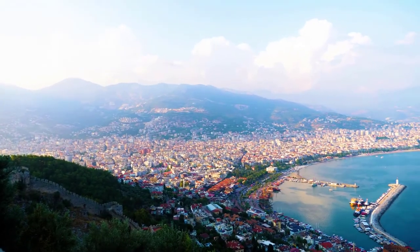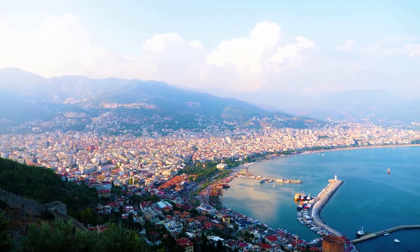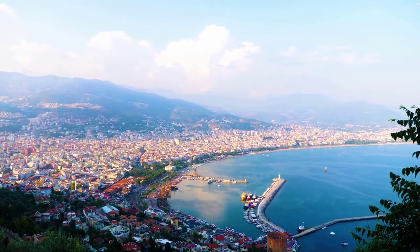Antalya is the fifth most populous city in Turkey and the capital of Antalya province. Located on Turkey's southwest coast bordered by the Taurus Mountains, Antalya is the largest Turkish city on the Mediterranean coast outside the Aegean region with over 1 million people in its metropolitan area.